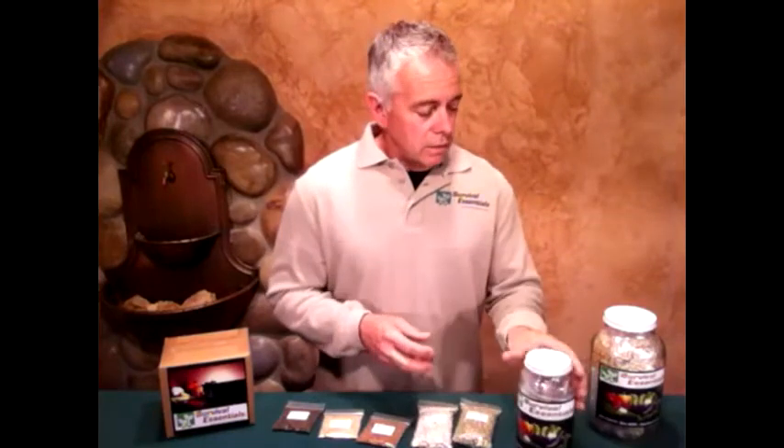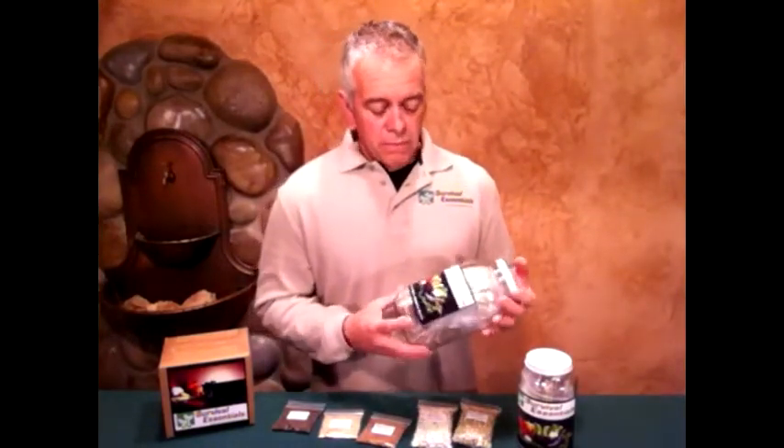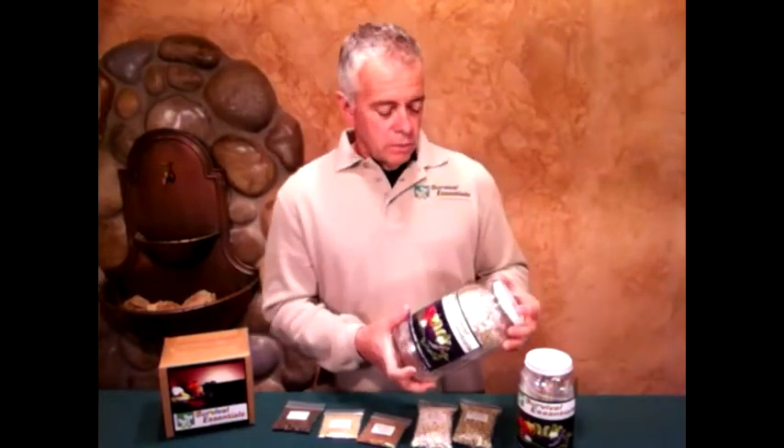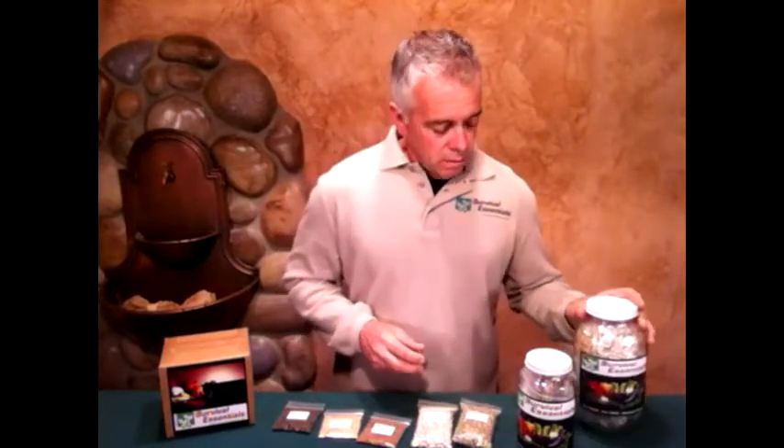This one's a hundred varieties, and the larger one — the half gallon size — we have 125 varieties in it, and it has some additional varieties like beans and corn that a lot of people like to have. Well, that about does it for this introductory video and we hope to hear from you soon. Happy gardening!